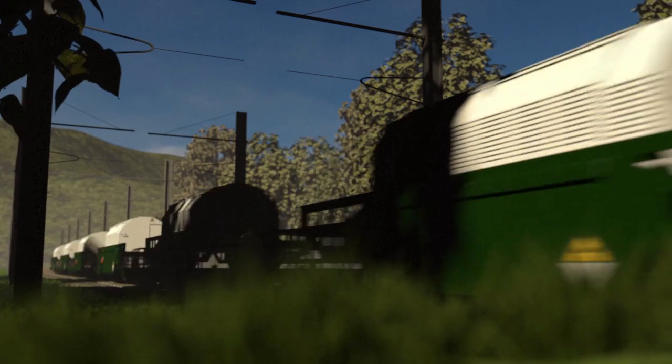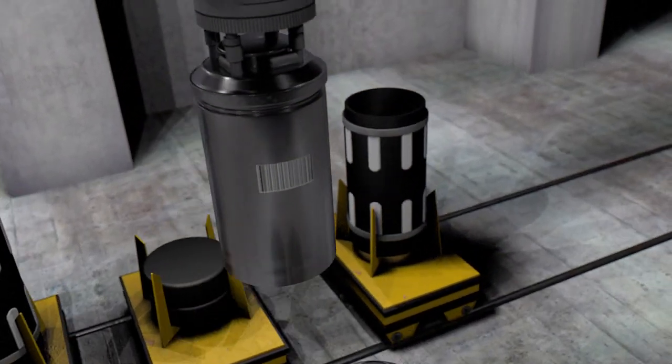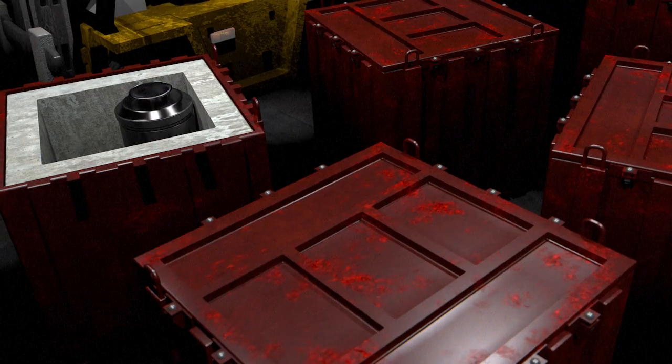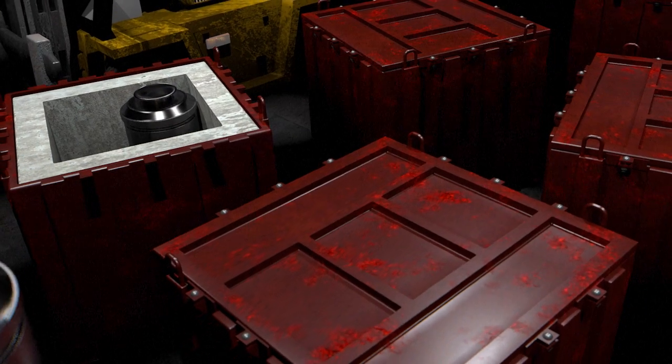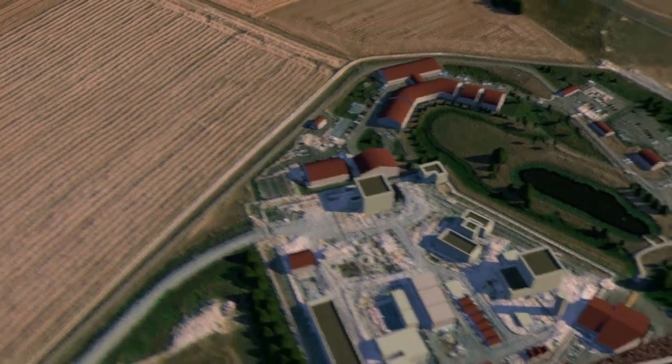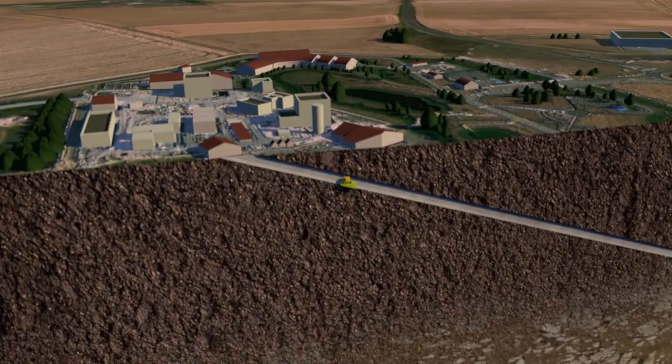Sealed waste will arrive by train from the plant at La Hague and be inspected at the unloading area. The radioactive waste will then be transferred into disposal containers — concrete for medium-level waste and metal for high-level waste. Containers will be loaded onto a funicular and taken underground via a sloping track almost 5 km long dug into the clay rock.